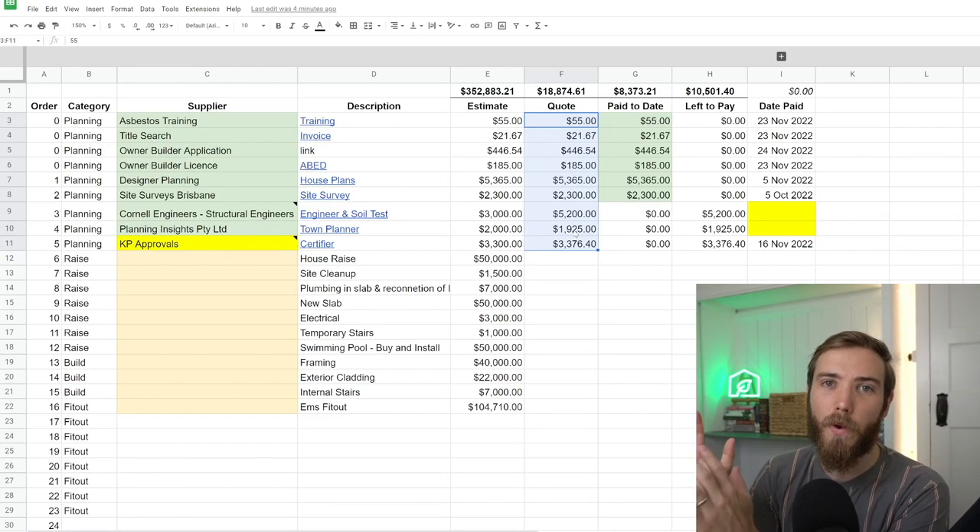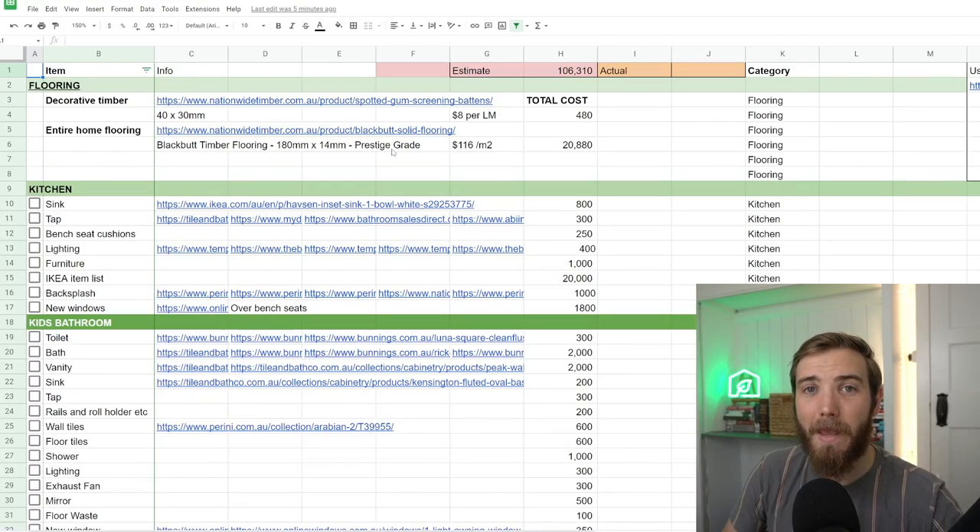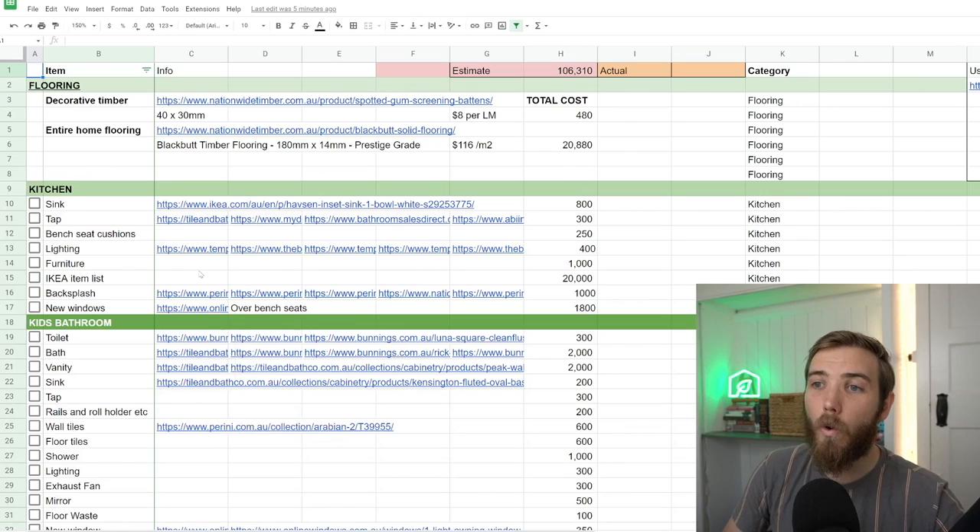Let me show you the materials price list, which breaks down the fit out by different areas. It covers the kitchens, bathrooms, different living spaces, master bedrooms, and so on. It gives you an idea of how we're structuring this deal and tracking all of the ins and outs on our raise and build project. This is what Emily's created to track all the different products and estimated price points we're going to spend in the project.